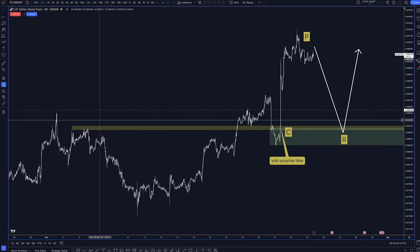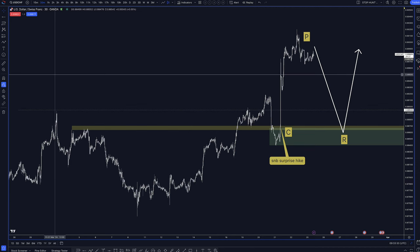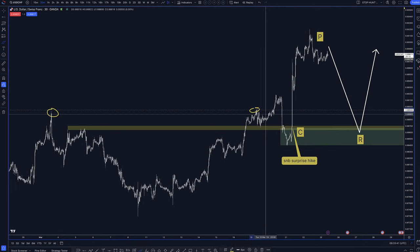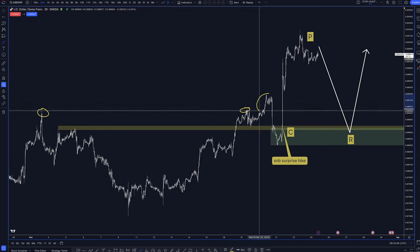First things first, we have a stop hunt. You've got a very accurate level right here and right there, and then you get the stop hunt above that level. That came in just before the news came out.